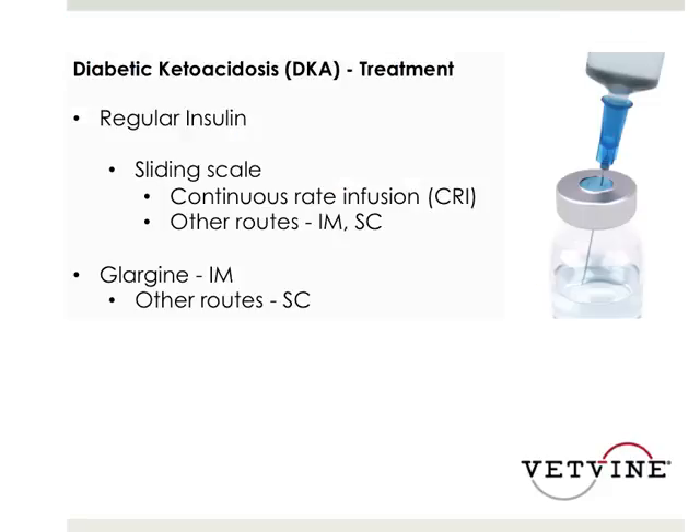When we look at the treatment of DKA, regular insulin is the most common therapy. At referral hospitals with a 24-hour ICU, it's going to be a sliding scale continuous infusion. However, if TAS are less severely affected or based on clinician preference, other routes may be used with regular insulin, including both intramuscular or subcutaneous.